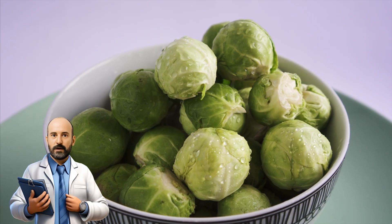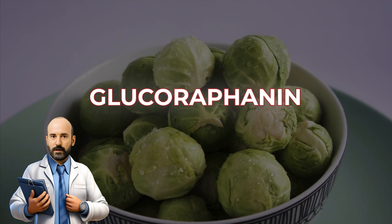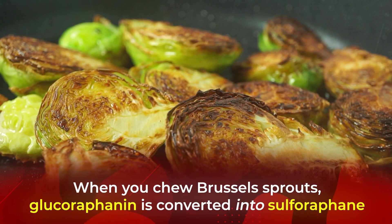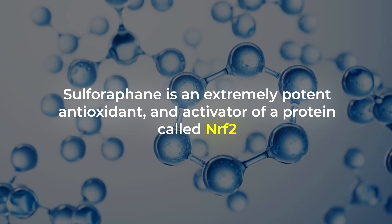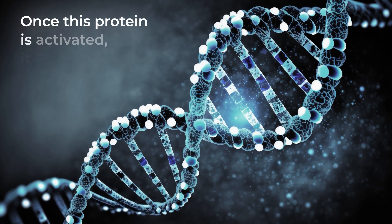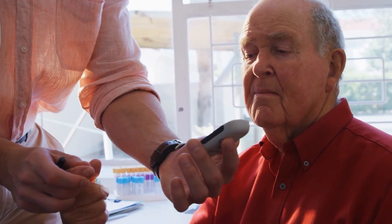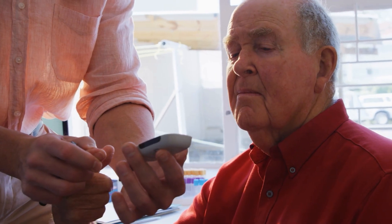Next, there's a unique sulfur compound within Brussels sprouts called glucoraphanin. When you chew Brussels sprouts, glucoraphanin is converted into sulforaphane — an extremely potent antioxidant and activator of a protein called NRF2. Once this protein is activated, it triggers genes to produce important antioxidant enzymes and other protective proteins. This helps your body combat diabetes-related oxidative stress and can work to improve your insulin sensitivity.